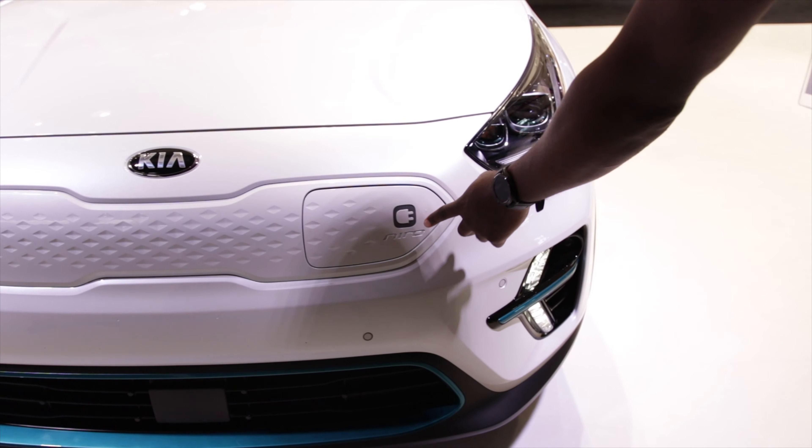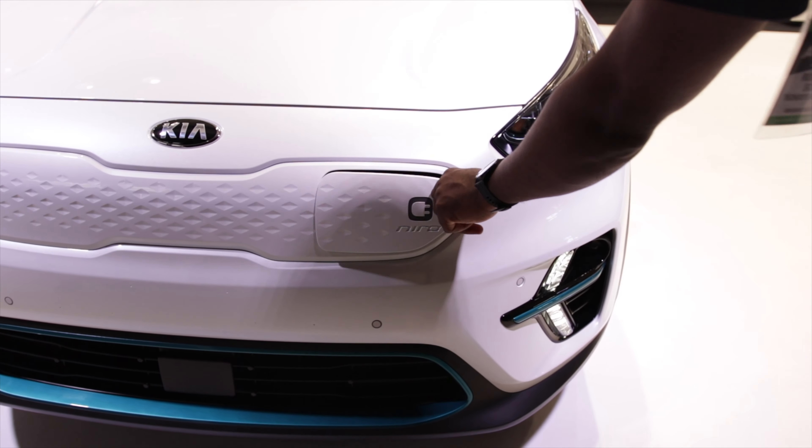I like that Kia has been embracing the EV and hybrid way of cars rather than a few late companies that are just catching up. It's good that we have the Soul EV and the Nero EV. We have experience making them, and we'll be able to utilize all the new technology with our dedicated EV chassis, too, coming.